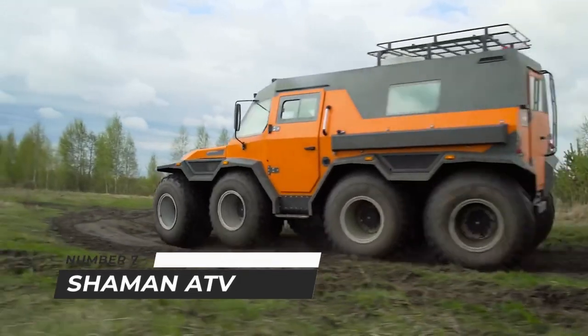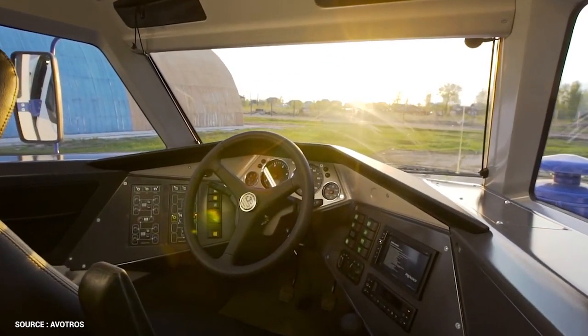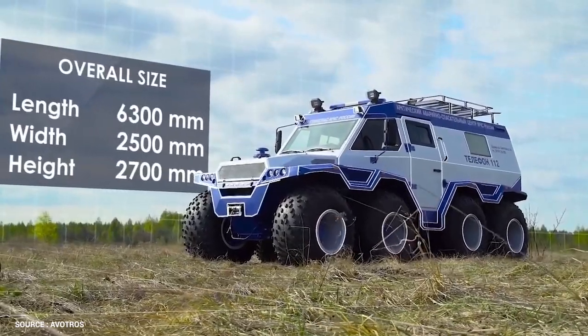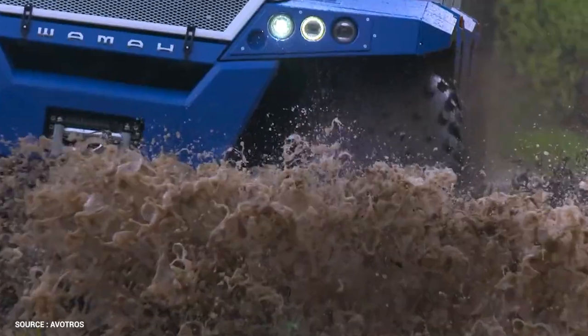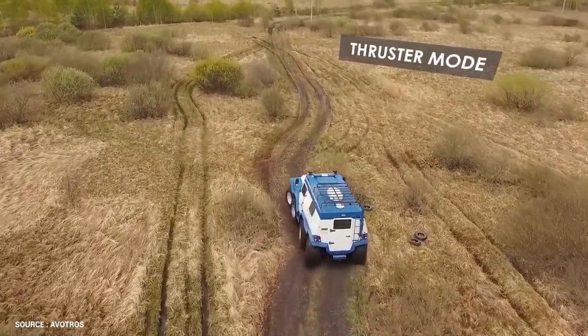Number 7: Shaman ATV. The Shaman is a low-pressure tire-equipped Russian all-terrain vehicle — a fantastic vehicle that adds to the enjoyment of off-roading. With ideal dimensions of 6.3 meters long and 2.5 meters wide, these are unusual for a vehicle of this type, yet the Shaman does not feel out of place in a city or on highways.